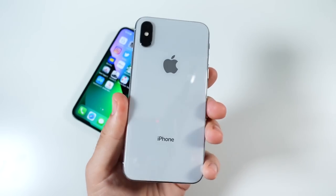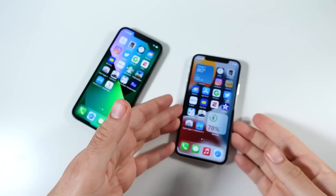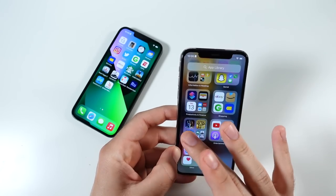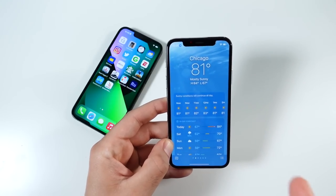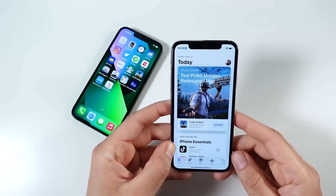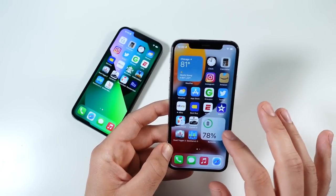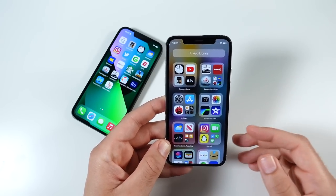This iPhone X is headed towards its fifth birthday, and the fact that you can just use it as a daily phone still is remarkable. If you bought an iPhone X in 2017, that was a good investment — even though it seemed like a lot back then, $1,000, like the first iPhone that really shocked the world with that price. Think about how long you've been able to use this phone if you kept it this entire time.